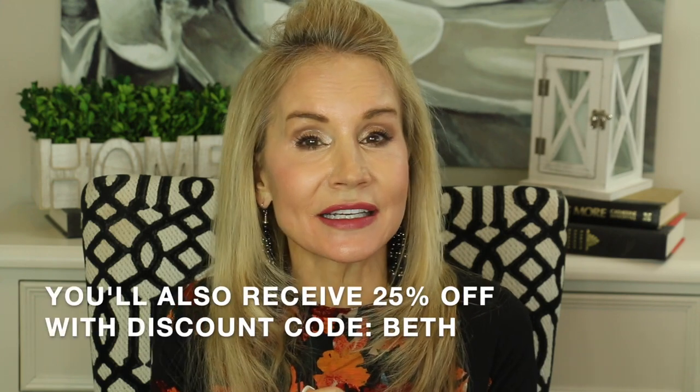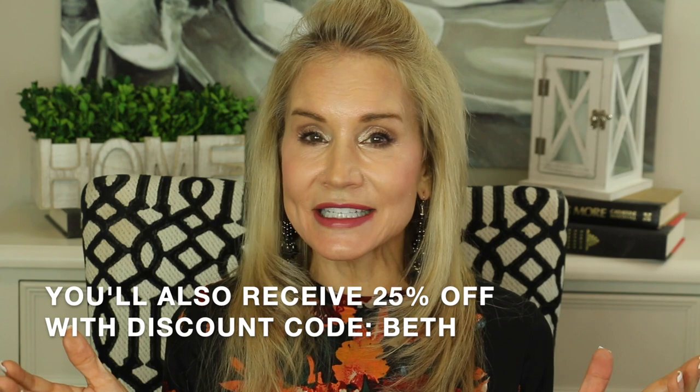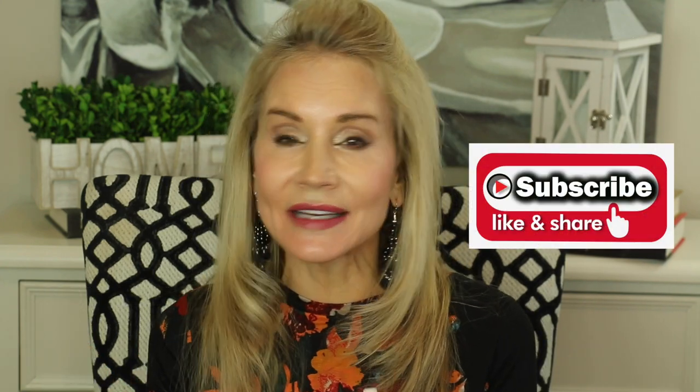In both of the masks I'm going to be showing you, both of them entail a really good gift with purchase, which I'm excited to share with you. And if you're not a subscriber and you're interested in all things anti-aging for those of us 50 and over, I hope you'll subscribe to my channel and give this video a thumbs up and or share it with a friend.